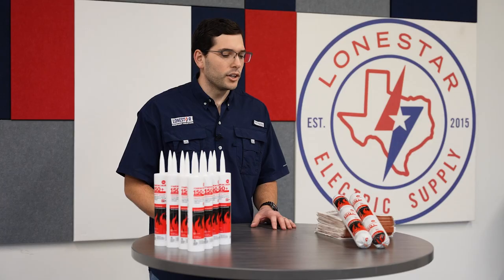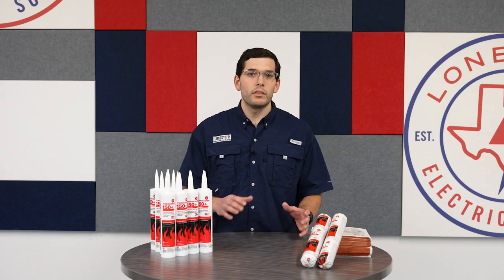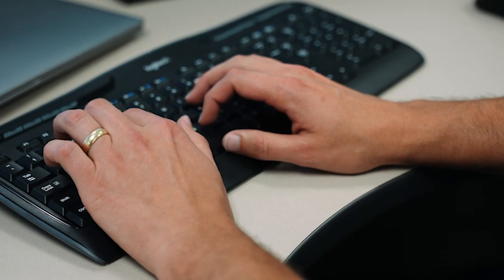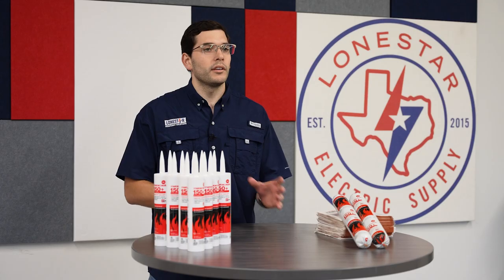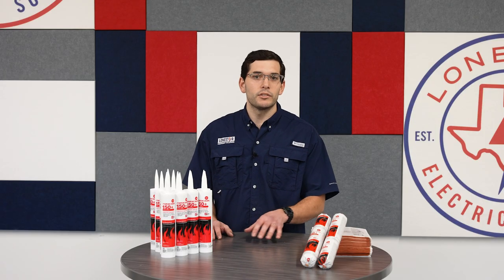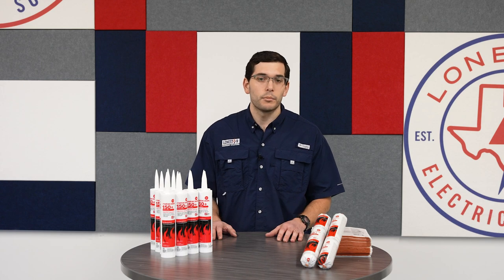You can always guarantee that we're going to have a good offering in stock with RectorSeal, but where they really add value — and where we can pass along that value to our customers — is helping with the more complex projects. Any of your submittal needs and more unique projects that are going to require cast-in-place sleeves or pathway devices, RectorSeal partners alongside us so we can provide you the best value possible. We're really able to help with ensuring that your UL systems are meeting all the proper ratings and inspections for your project needs.